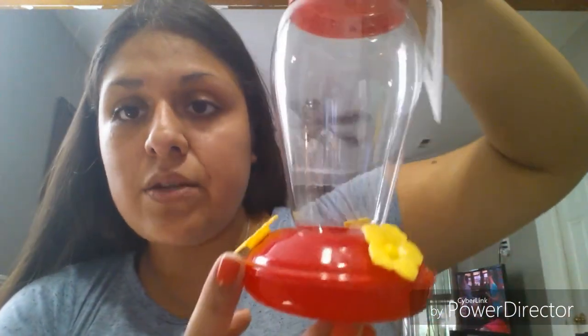Going along with my Walmart haul from a while back, I also picked up this bird feeder. You take it apart, put the food in, and it stands together. My husband wants to put it in the backyard in the tree so he can hear the birds sing — pretty good for a dollar.